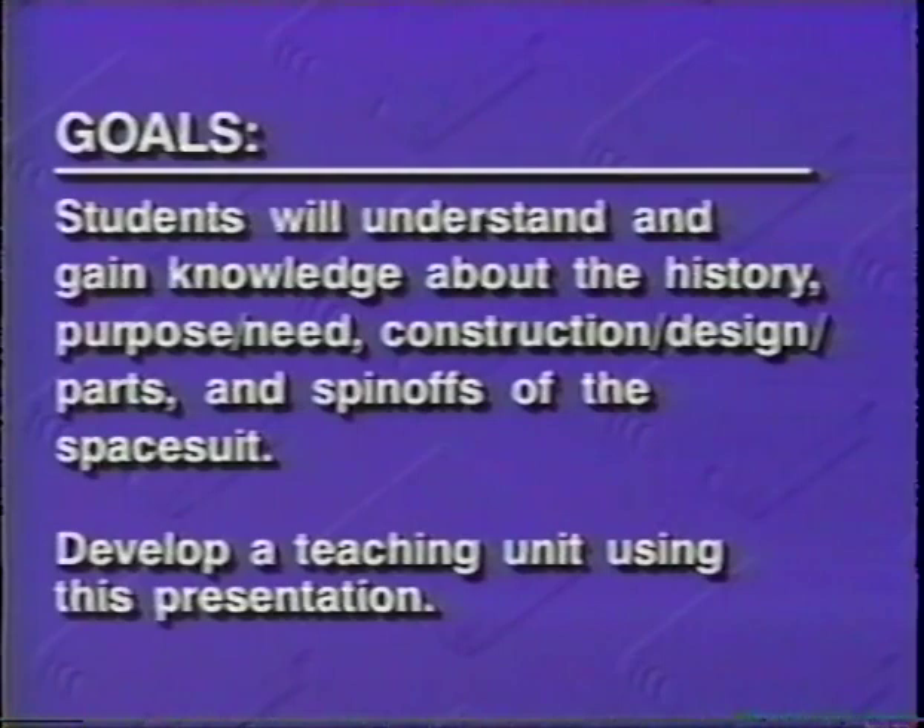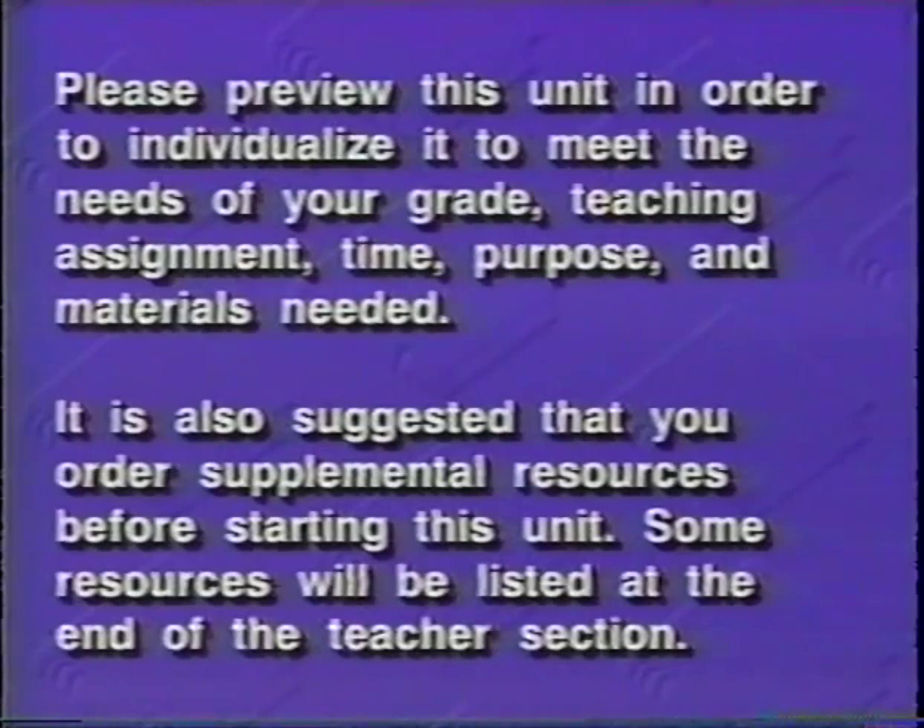We recommend that you develop a teaching unit using this presentation. Please preview this unit in order to individualize it to the needs of your grade, teaching assignment, time, purpose, and materials needed. It is also suggested that you order supplemental resources before starting this unit. A short list of resources will be provided at the end of the teacher section.